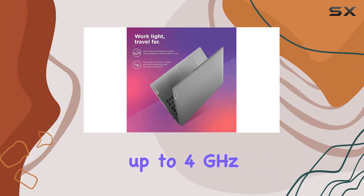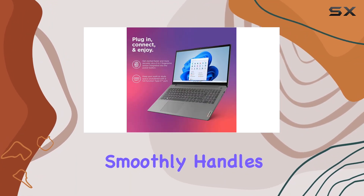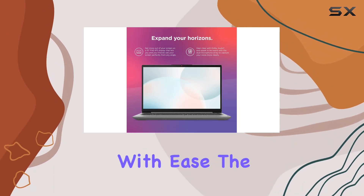With 20 gigabytes of RAM, this laptop smoothly handles games, photo and video editing, and multitasking with ease.